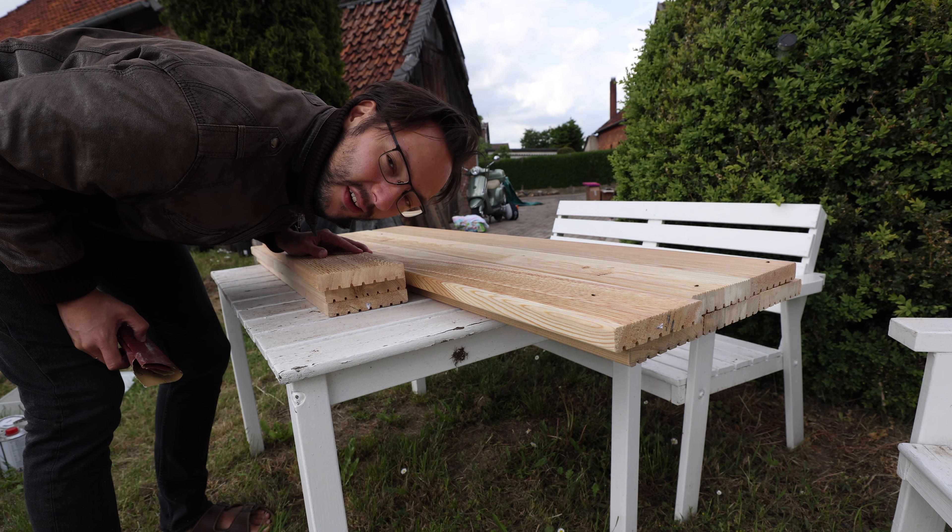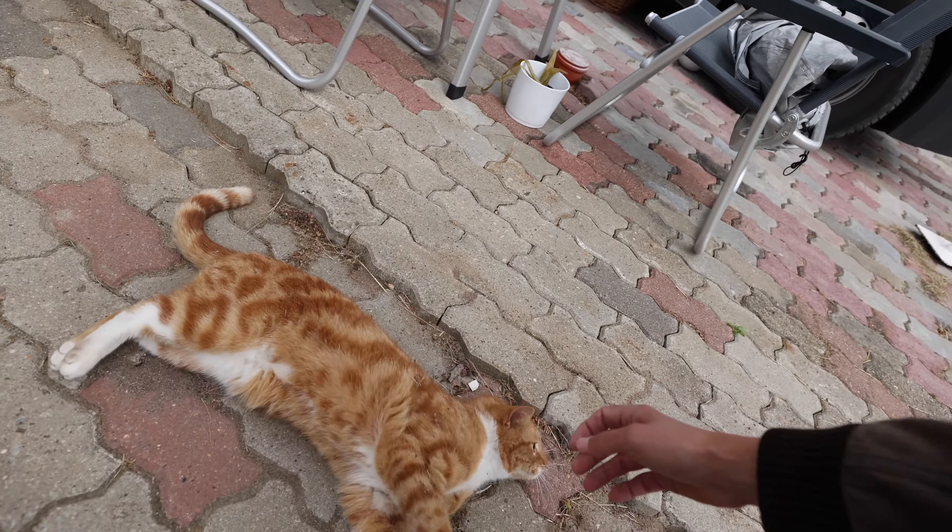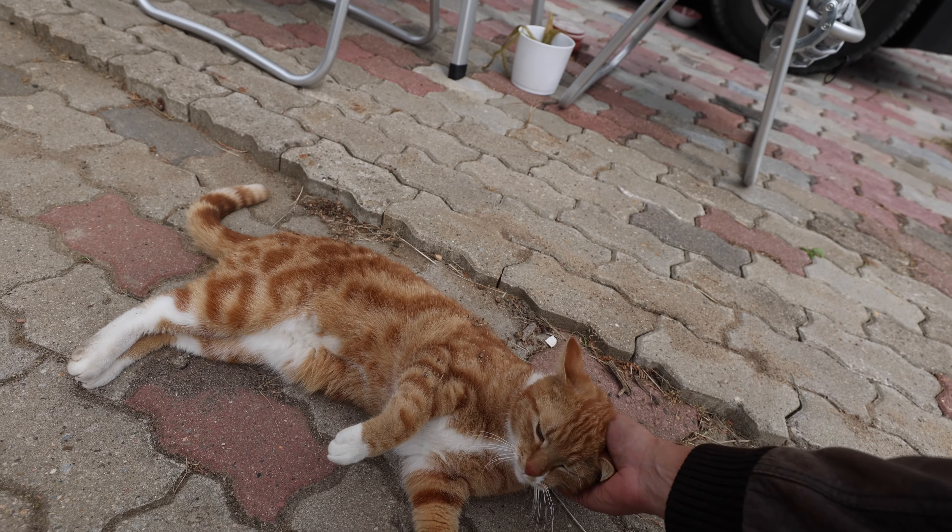And I gotta say, this is so much fun. Are you the best construction site cat? Yes, you are.